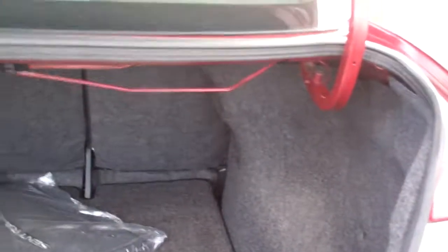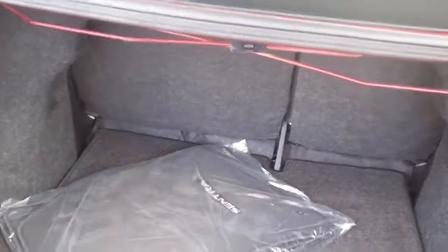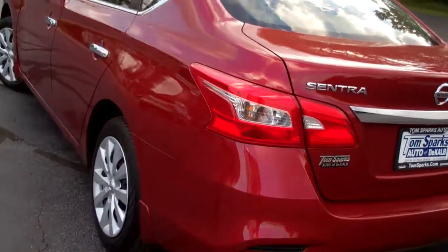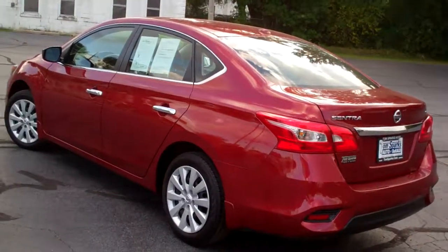Check out the inside here — nice, nice big trunk, split seats, even got floor mats that haven't been used before. Front wheel drive, four cylinder — you're going to get great gas mileage with this vehicle.